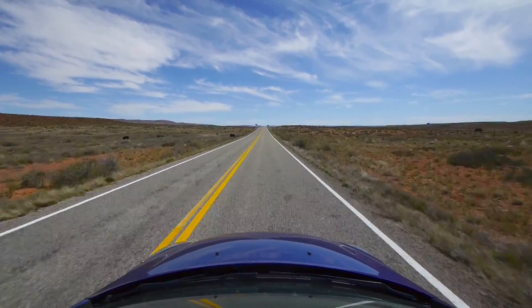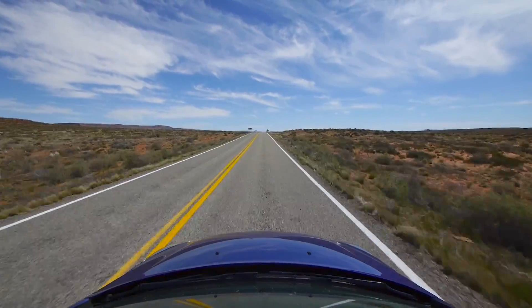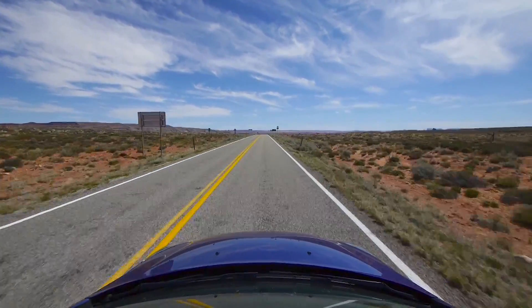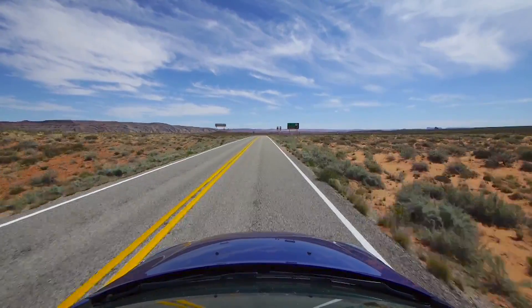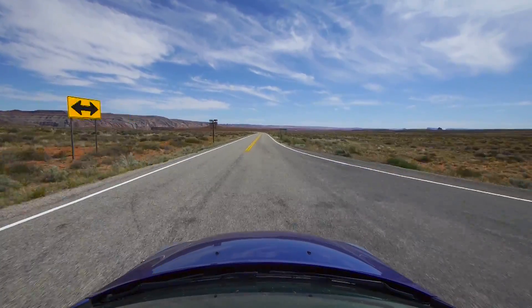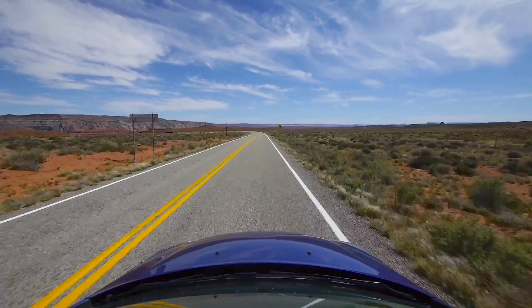Okay, we're getting very close to Gooseneck State Park, in fact. I think we're just about there. So there's the turn off to the right for Gooseneck State Park. And as I said, we're about a mile, mile and a half or so, from the intersection with 163.